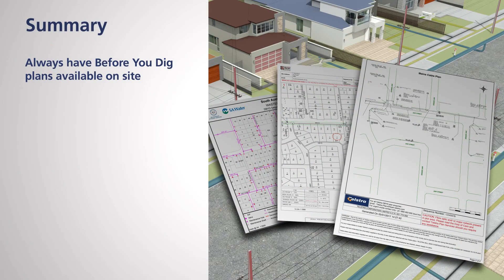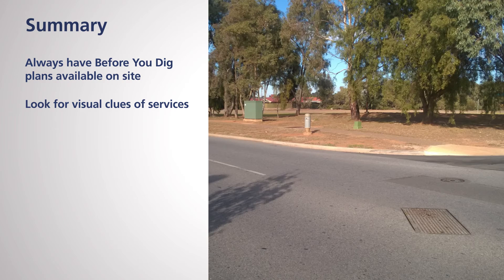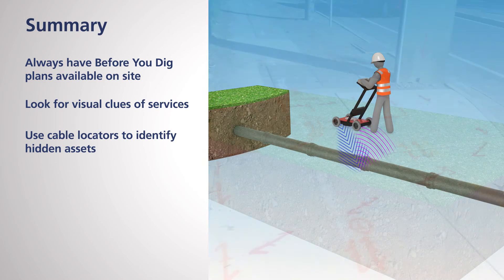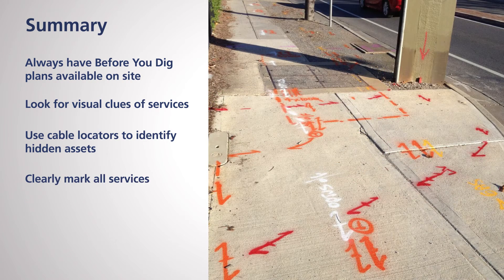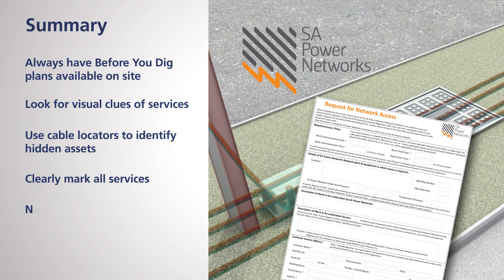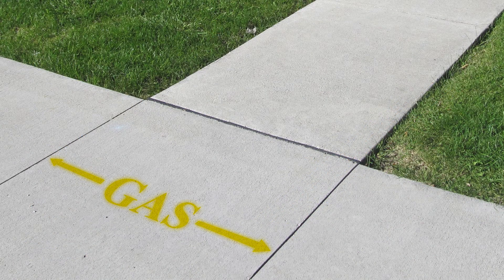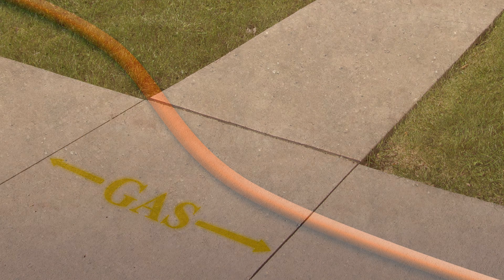In summary: always have Before You Dig plans on site. Look for visual clues of services. Use cable locators to identify hidden assets. Clearly mark all services on the ground. When working near electricity assets, do not proceed until a permit has been issued. Always pothole prior to excavating, using insulated tools carefully and appropriate personal protective equipment. Remember, never assume services marked on the ground are correct, run in a straight line, or have been installed at a consistent depth.